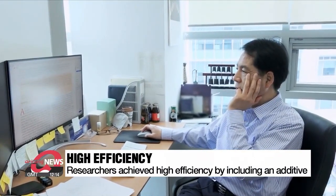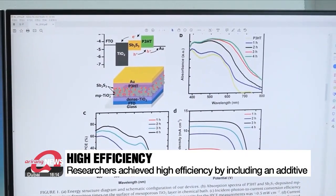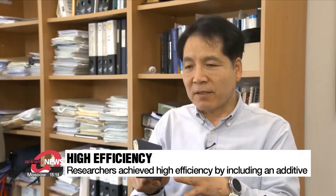The team achieved this by including an additive that increases the perofskite's particle size. This has the effect of dramatically reducing solar cell defects. It looks like the same crystal structure, but there can be many defects depending on the manufacturing process. We've developed perofskite in a way that can minimize that defect.